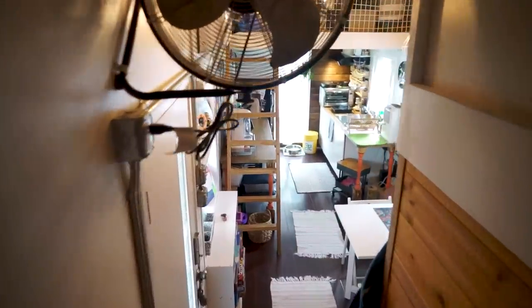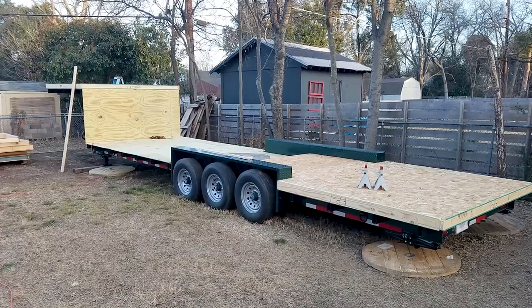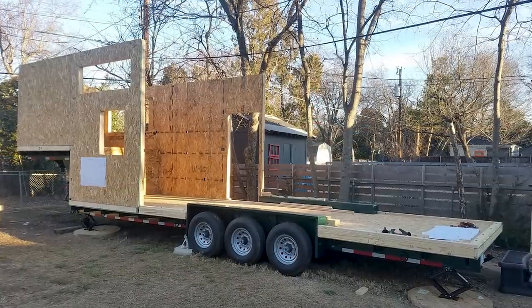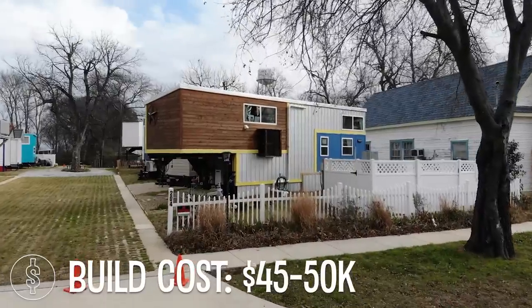It was all him — he did everything. We rented a house in East Dallas that looked like a shed — it was pretty bad — and we rented it with the sole purpose of building this house in the backyard. We lived there and built the house over the course of two years. It cost about $45,000 to $50,000.